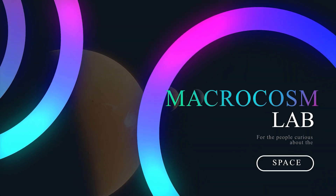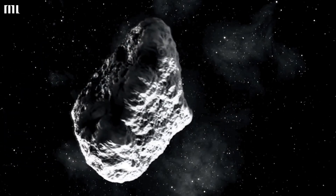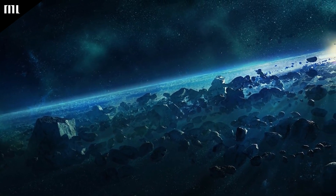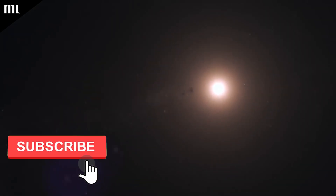Hello, and welcome to another Macrocosm video. It's difficult to picture asteroids. Can you imagine how difficult it would be to find one of these small, opaque rocks in the pitch blackness of our night sky? Additionally, they move about a lot.